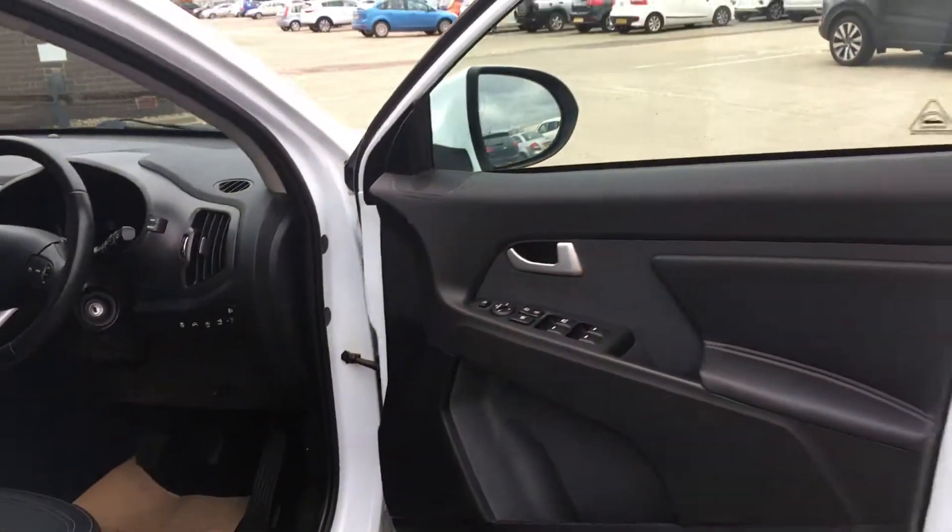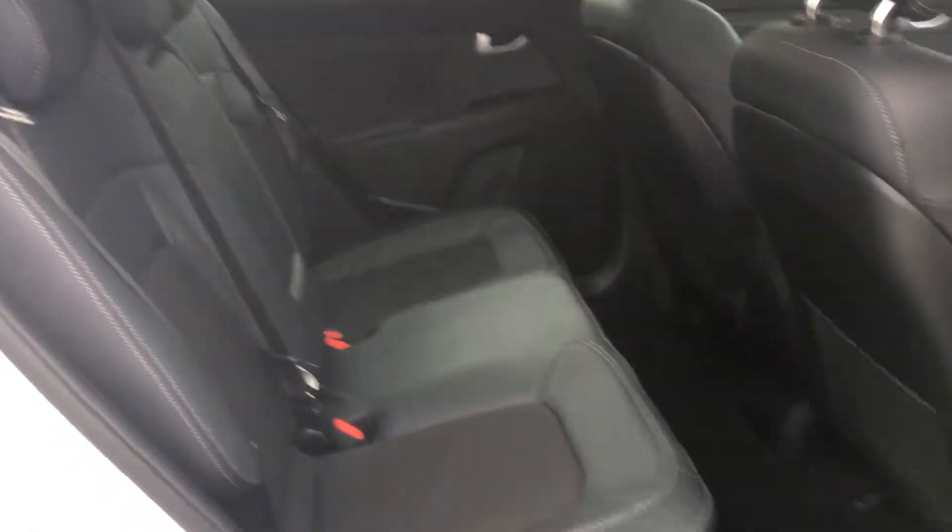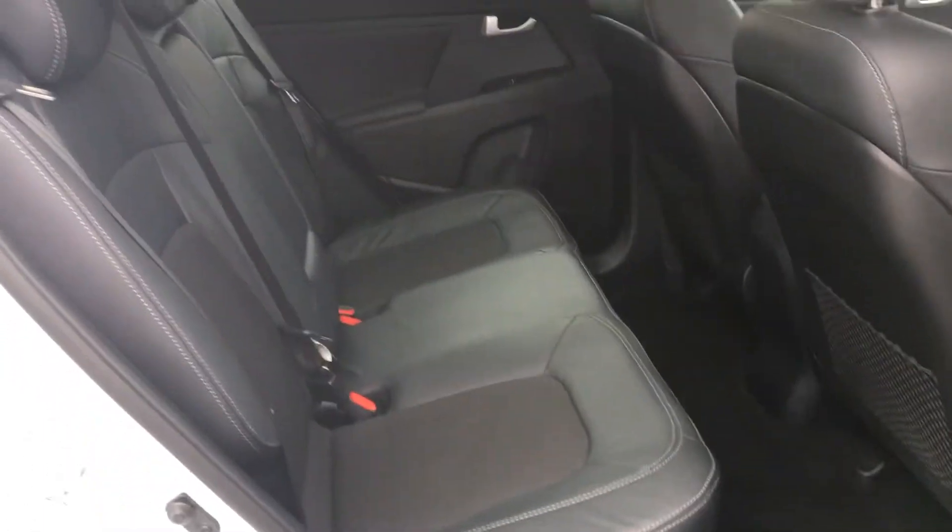The Kia Sportage is the perfect family car and as you can see in the back there's plenty of room. Both outer seats come with ISOFIX child seat attachments.